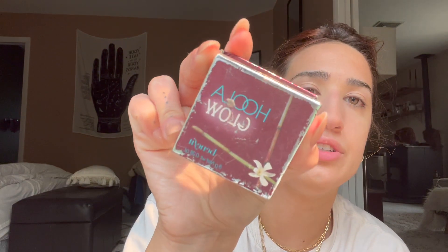So I just put on my bronzer. This is the bronzer that I use - it's the Hoola Glow. These are expensive - I think these are like 35 bucks.